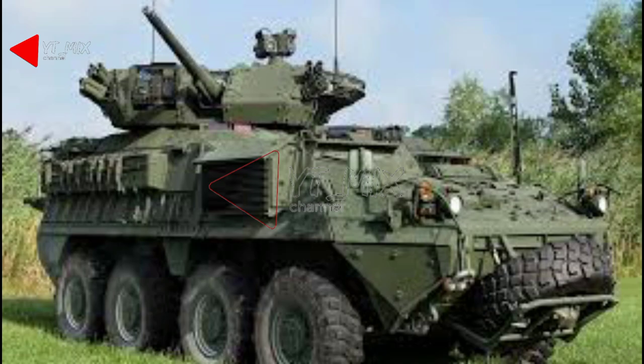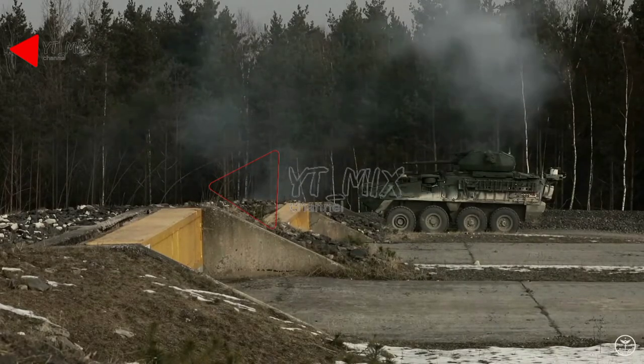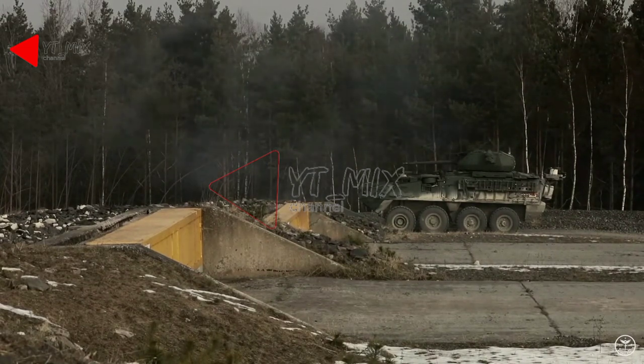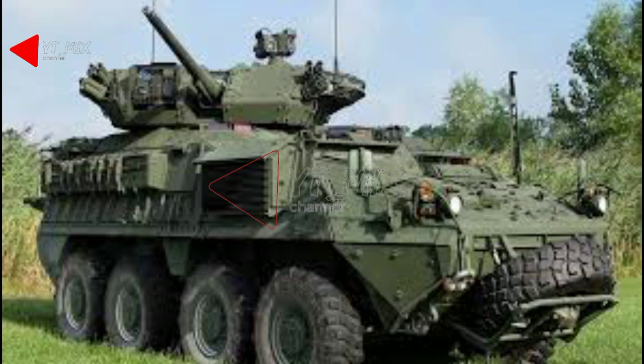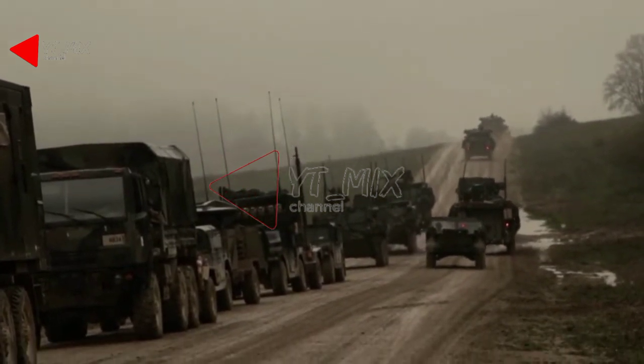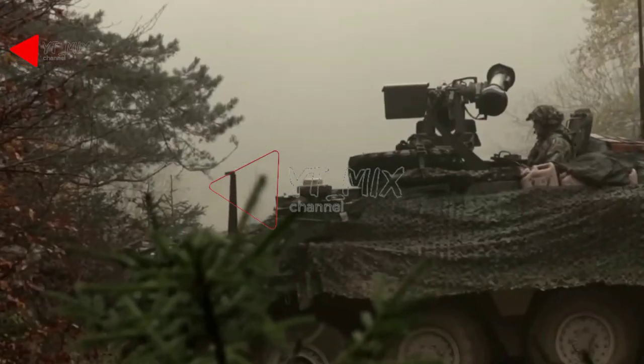The U.S. Army was looking to improve the firepower of the baseline M1126 Stryker Infantry Carrier Vehicle. Its 12.7mm heavy machine gun is not particularly effective against modern armored vehicles. In 2015, the U.S. Army approved a lethality upgrade by equipping a total of 81 Strykers with 30mm unmanned turrets. This significantly increased the firepower of the Stryker while preserving its mobility.